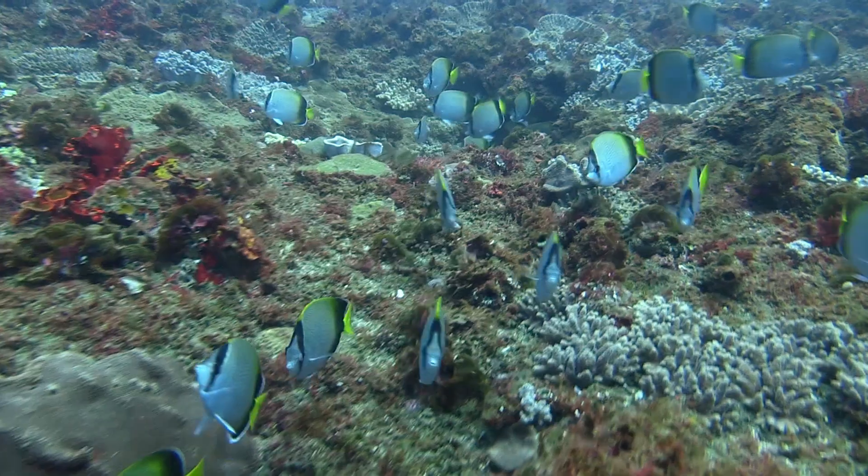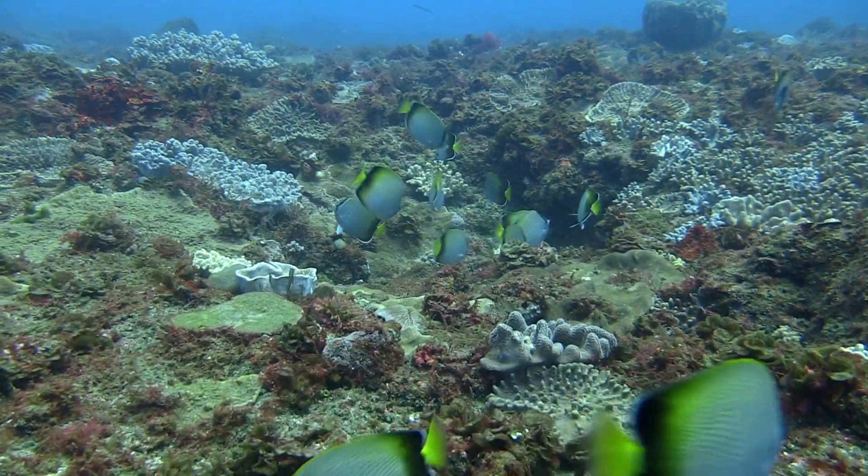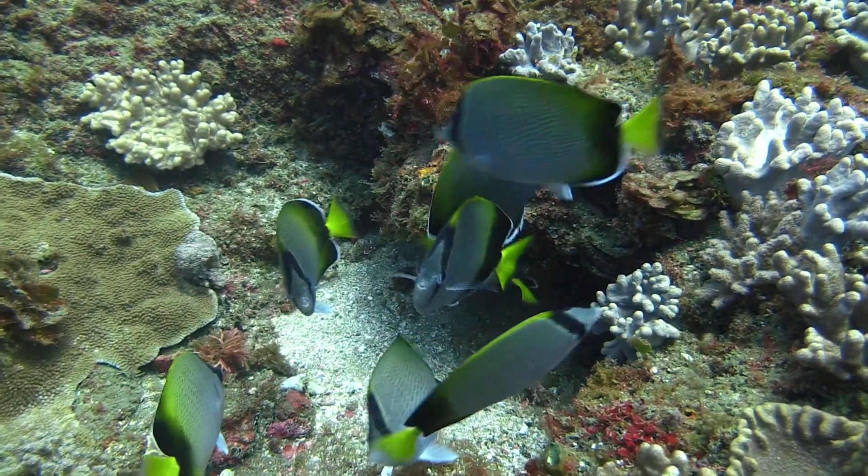From large fish to a small one, like these black-edged butterfly fish, there is abundance of life coexisting in this part of the sea.